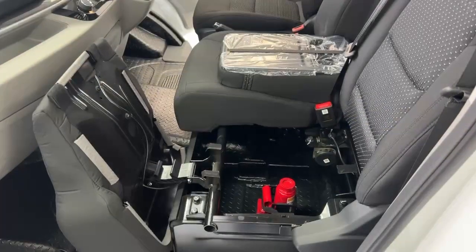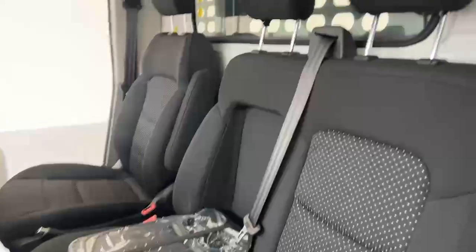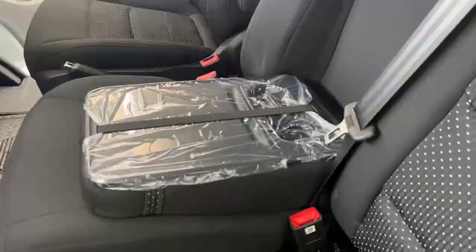There is storage underneath the seat available. The vehicle also comes with three seats internally, with an armrest available for the driver and two cupholders centrally.